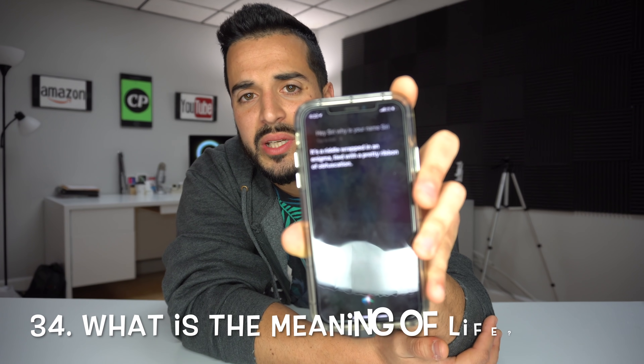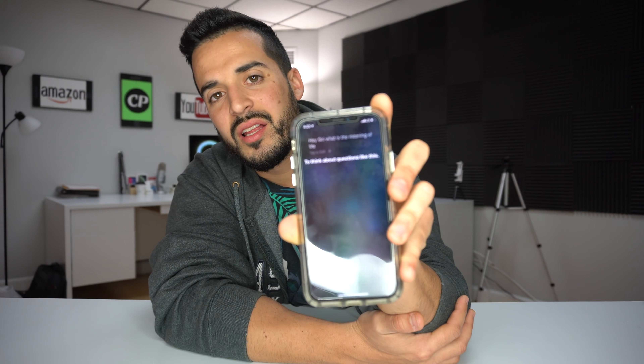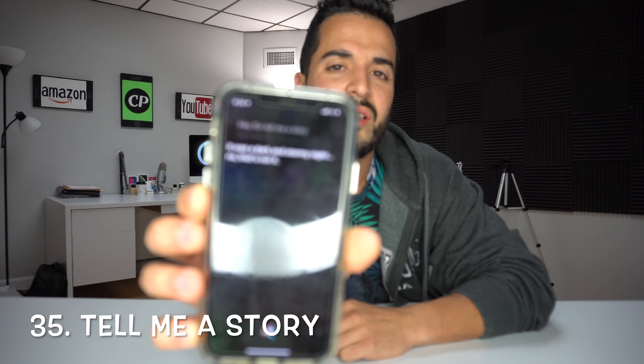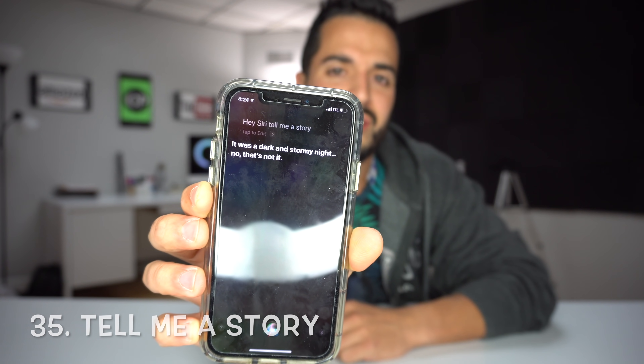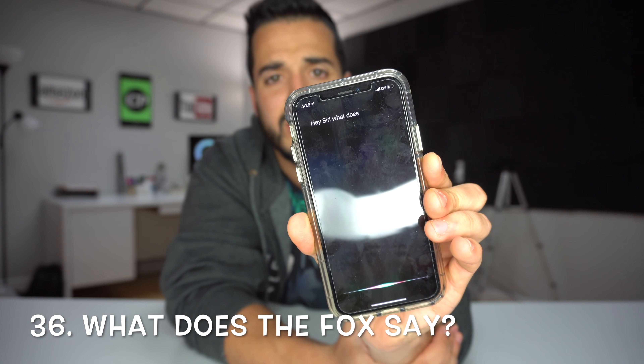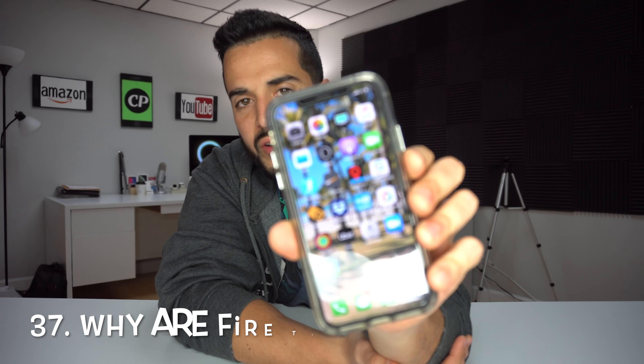'Hey Siri, what is the meaning of life?' — To think about questions like this. 'Hey Siri, tell me a story.' — It was a dark and stormy night. No, that's not it. 'Hey Siri, what does the fox say?' — 'Hey Siri, why are firetrucks red?' — Because they have eight wheels and four people on them, and four plus eight is twelve, and twelve inches in a foot, and one foot is a ruler...